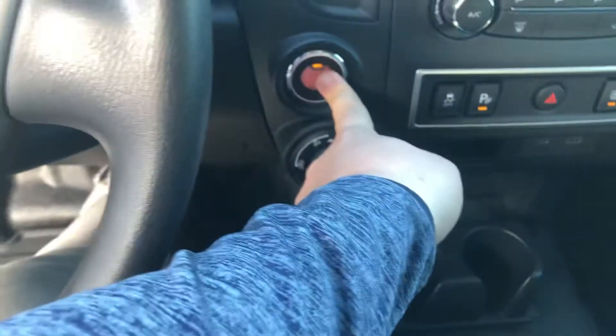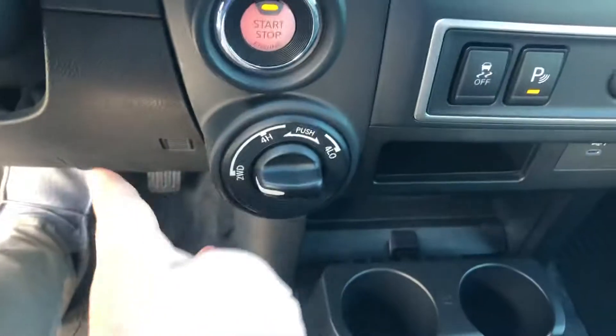Climbing on in the truck here, you'll have a lot of cool features. It cranks right up, no problems at all. Of course, you're going to have your four-wheel drive.